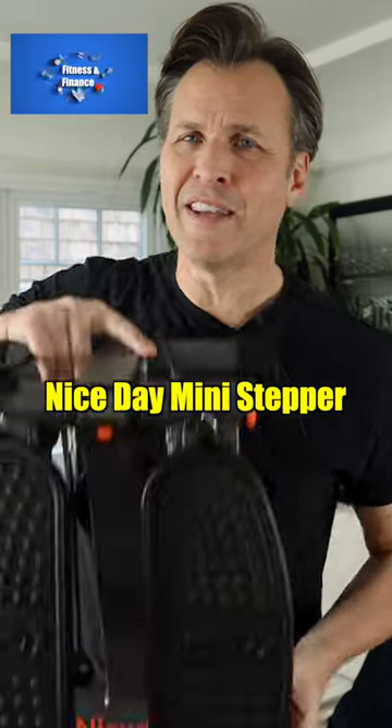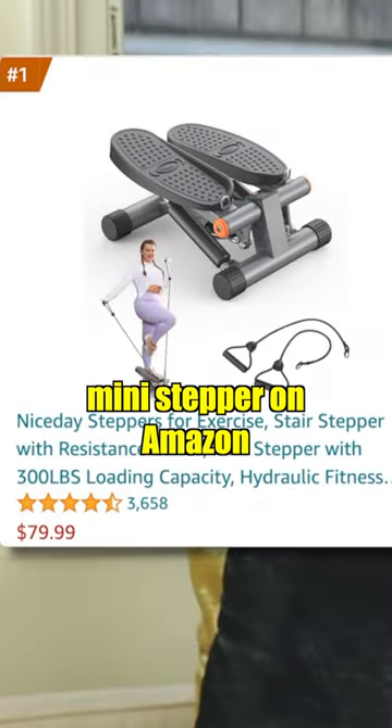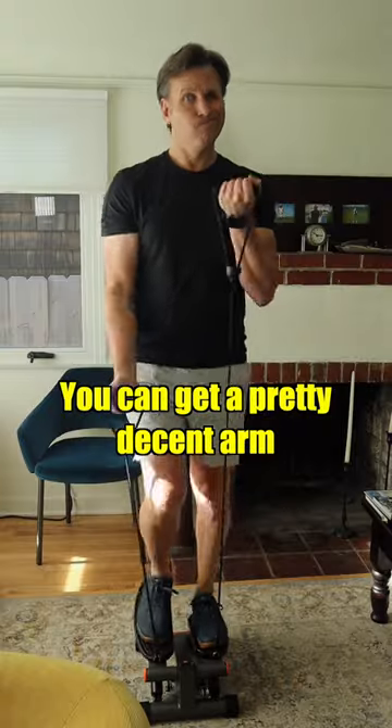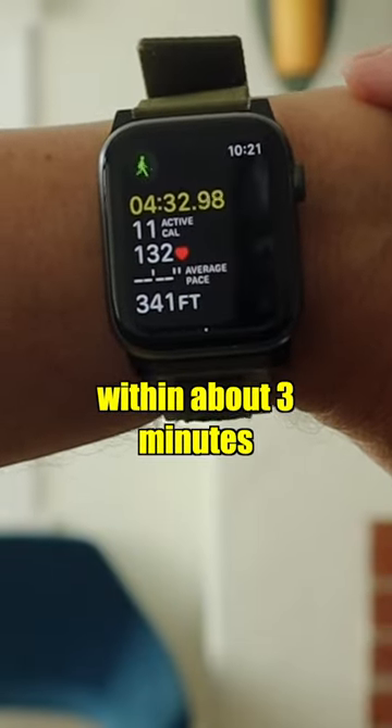Here are my pros and cons for the Nice Day Mini Stepper, the new number one selling mini stepper on Amazon. First, the pros: it's small and light and easy to carry and store. You can get a pretty decent arm workout with it, and when using the bands, you can get into your fat burning mode within about three minutes.